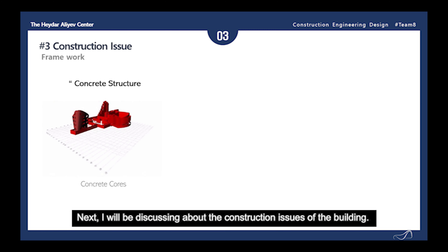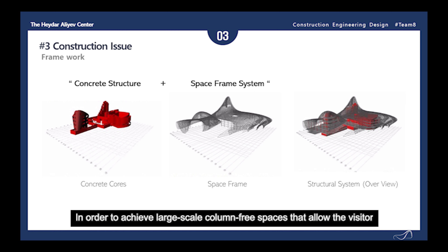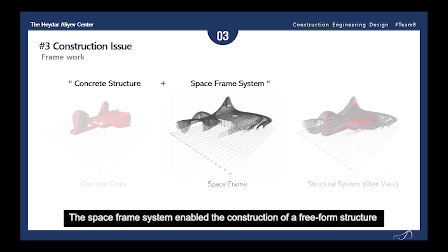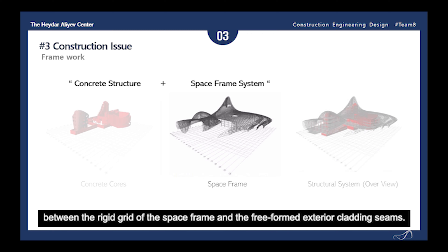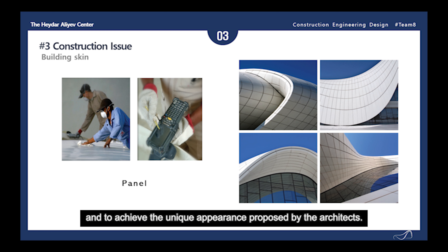Next, discussing the construction issues of the building. The Haidar Aliyev Center principally consists of two cladding systems: one, the concrete structure, and two, the space frame system. In order to achieve large-scale column-free spaces that allow the visitor to experience the fluidity of the interior, vertical structure elements are absorbed by the envelope and curtain wall system. The space frame system enabled the construction of a free-form structure and saved significant time, while the substructure was developed to incorporate a flexible relationship between the rigid grid of the space frame and the free-form exterior cladding seams. The external solid skin is the most important architectural feature of the building, with a 3D free-form geometry built above several layers of different functions.